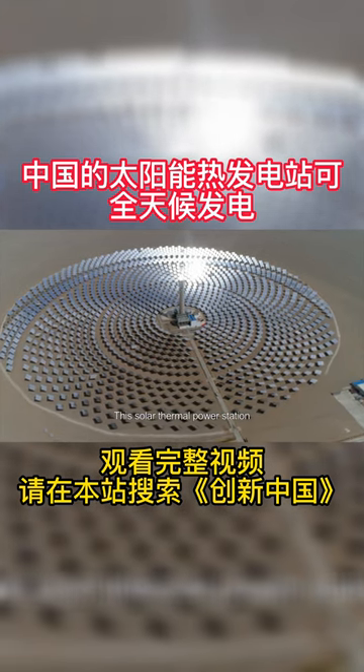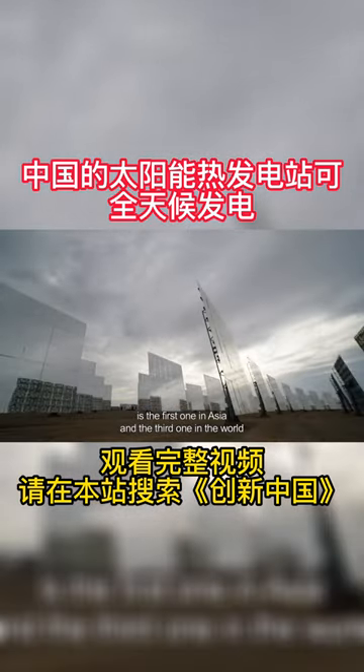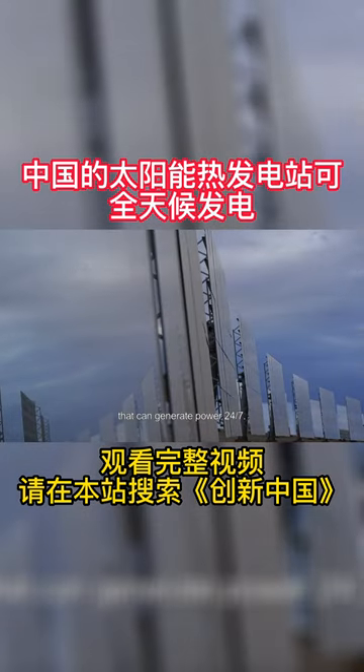This solar thermal power station is the first one in Asia and the third one in the world that can generate power 24-7.